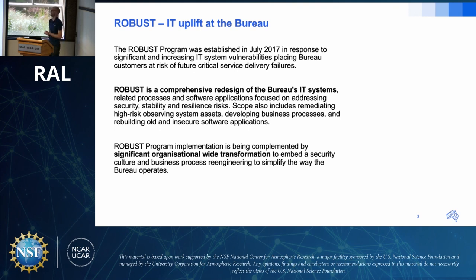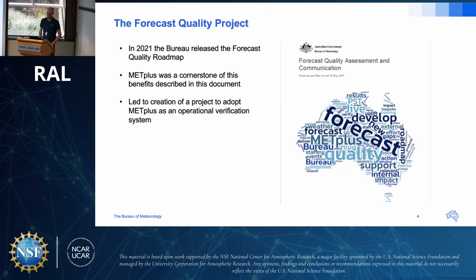The Bureau is currently undergoing a major project called Robust — a comprehensive redesign of every IT system, from laptops to the supercomputer. In 2021, the Bureau released the Forecast Quality Roadmap, authored by Beth Ebert, which spelled out a pathway to improve forecast quality. Verification was a cornerstone, and the report recommended adopting METPLUS. This led to a project John is attached to: delivering METPLUS as an operational verification system within the Bureau.